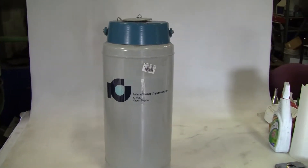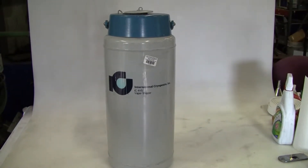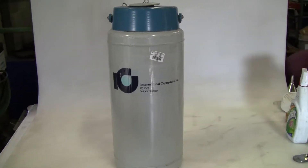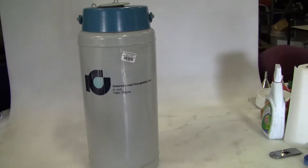Hi, this is Cody Young from Hitech Trader. Today we're looking at an International Cryogenics 4L Nitrogen Vapor Shipper.